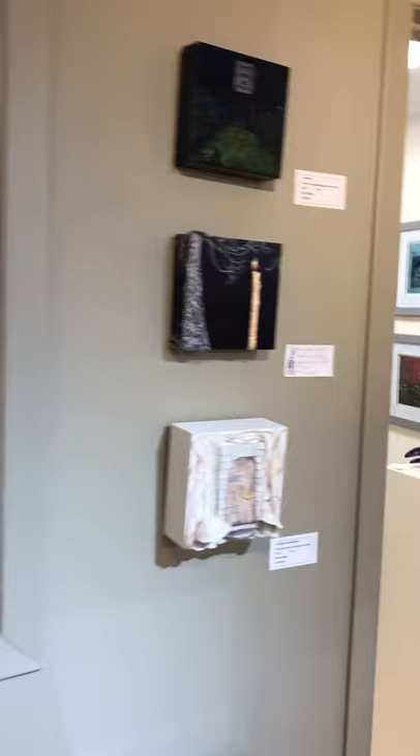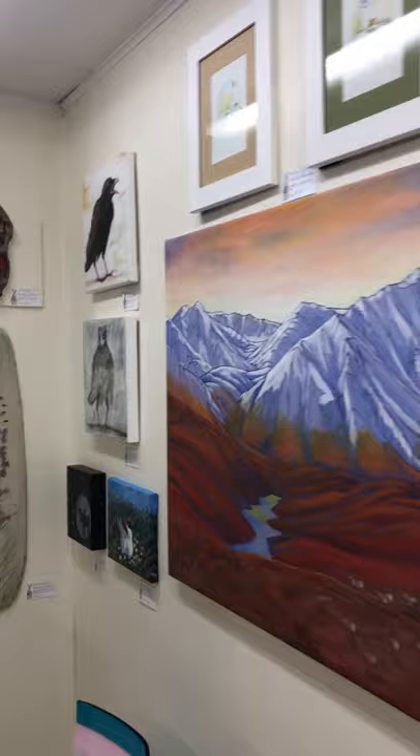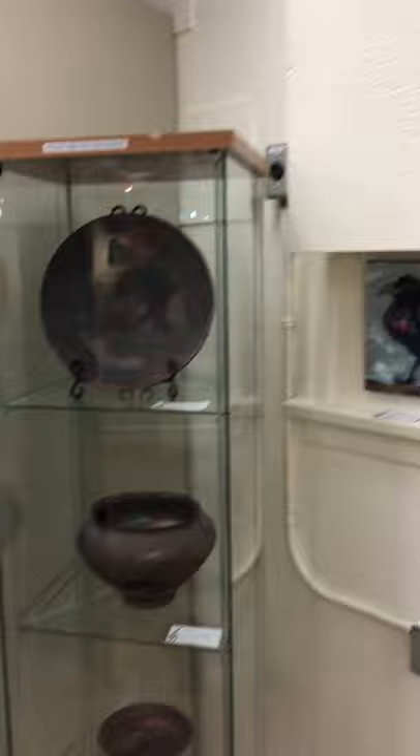Peeking into what we call the Moving Islands room — our kitchen gallery. This is a collection of pieces from various artists. It's always fun to come in here because the work is quite varied and you never know just what you might find.